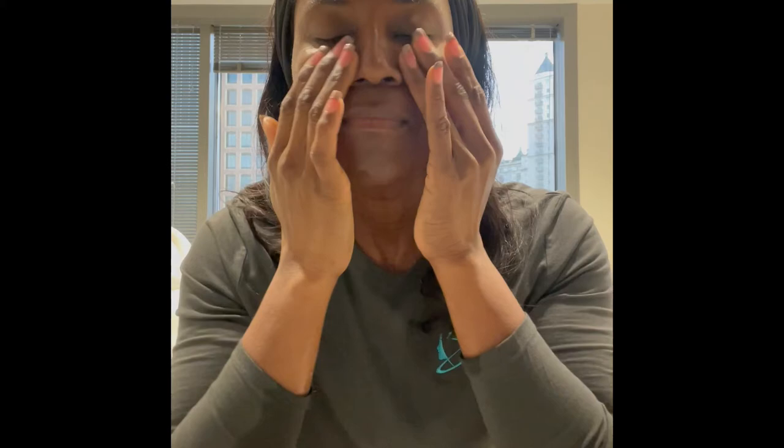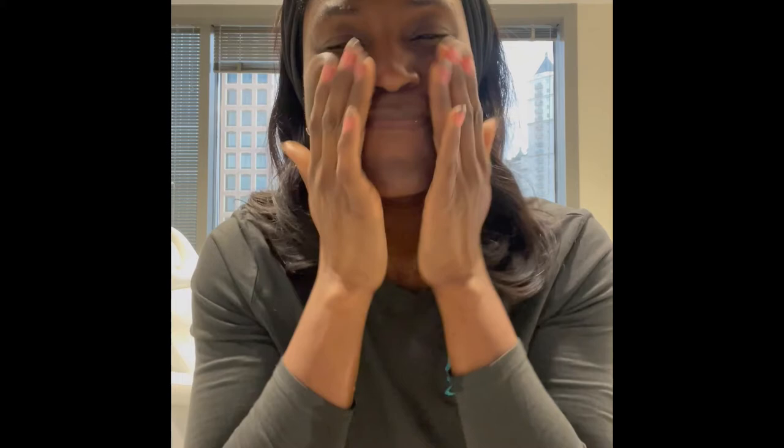Moving on to step two, our Siesta face serum. This vitamin C serum is formulated with ascorbyl palmitate, which is a lipid-soluble vitamin C. It has a very thin consistency so it absorbs right into the skin. Apply it all over. This is a non-acidic vitamin C, so it's not going to sting or be irritating like some other vitamin C serums. It has a natural kiwi extract that people love, and the additional antioxidant DMAE is going to help tighten and firm the skin.